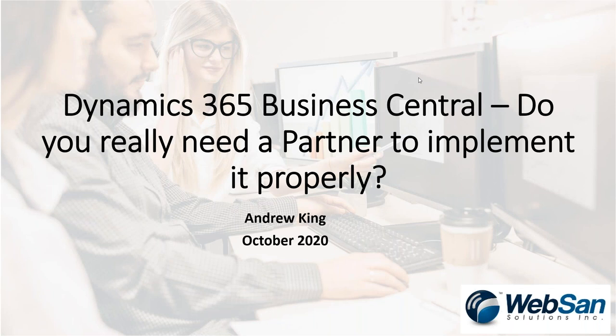Welcome, everyone. My name is Andrew King, Managing Director here at WebSAN Solutions, and this is a question we get all the time. Thank you for joining us today. With regards to Business Central, do you really need a partner? Now, keep in mind, we are a partner, so it might seem a little biased, but we're going to try to take an objective view of this today, because we do get this question all the time.